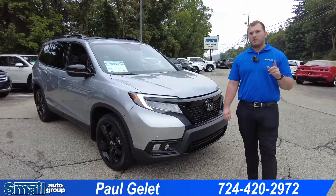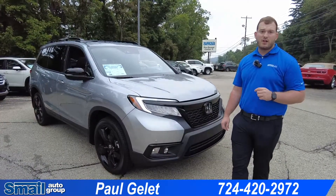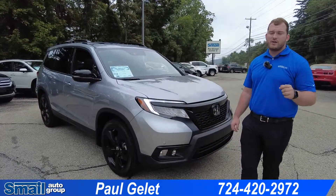It's Lunar Silver with a black interior. This is only a small fraction of what we have here at Smail Auto Group. Come visit us online at SmailAuto.com or come visit us on Route 30 in Greensburg, Pennsylvania.